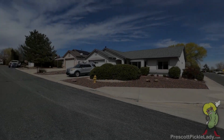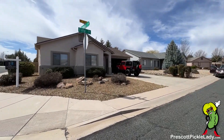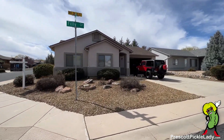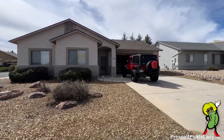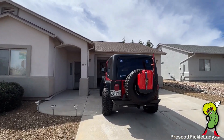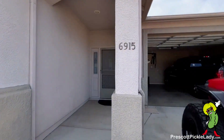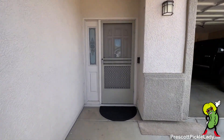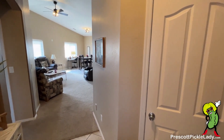Here's a shot of the neighborhood, and then back to the house — it is a corner lot. The owner's jeep is visible, and from here we head in.